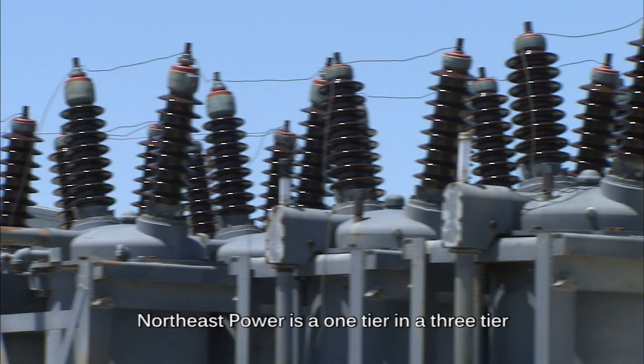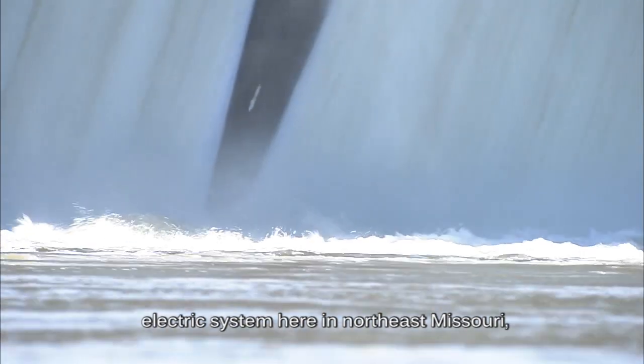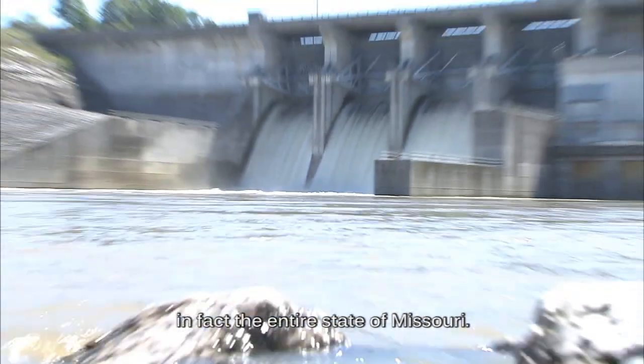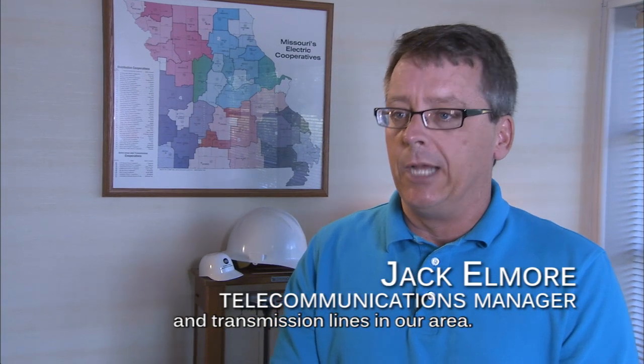Northeast Power is a one-tier and a three-tier electric system here in Northeast Missouri. In fact, the entire state of Missouri, we are the transmission. We own the substations and transmission lines in our area.